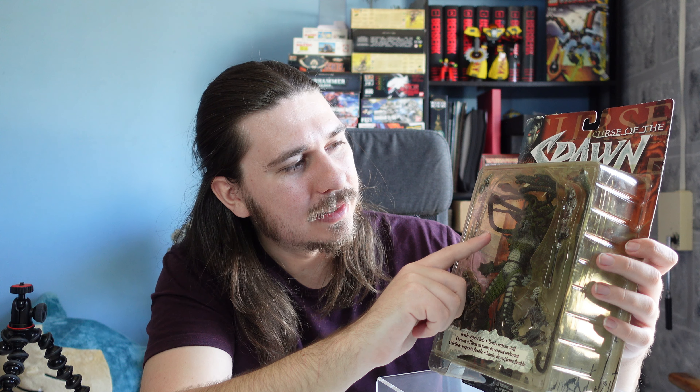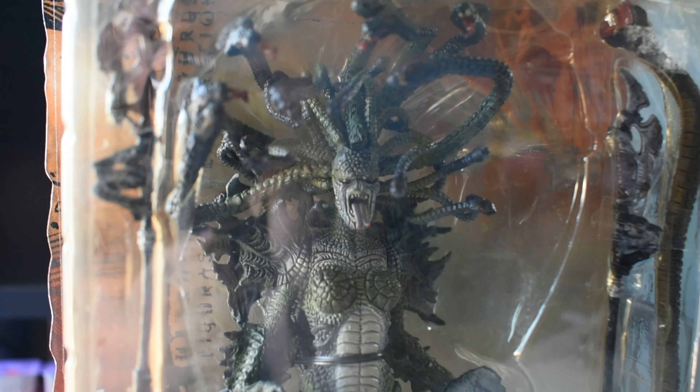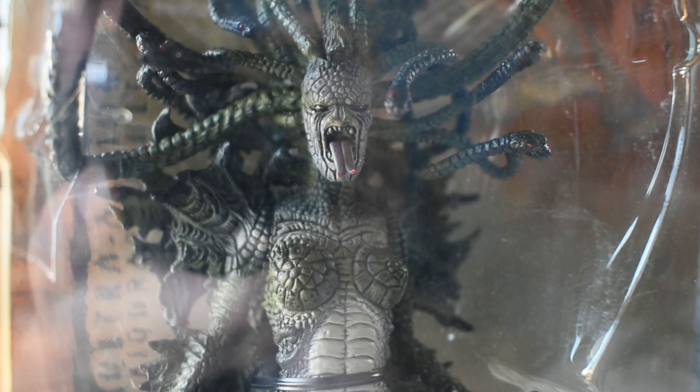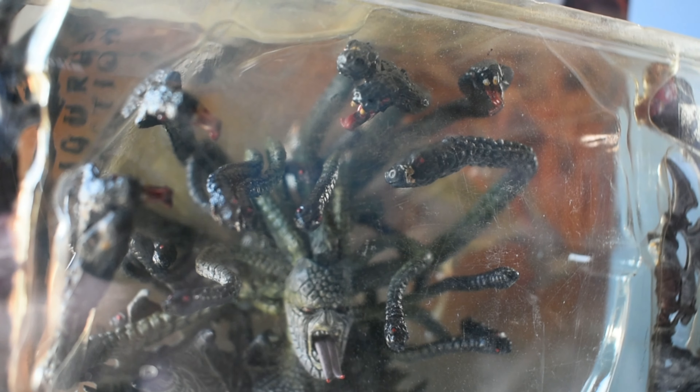We've got Medusa here and she also looks awesome. She comes with two miniature skeletons and a head full of snakes — it's McFarlane, they look awesome. The snakes are all bendable; they've got a wire running through them which is just so cool. She comes with a staff snake as well, and I think the skeletons each get two little axes. I'm going to be very happy when I get these out of box and do a proper review.